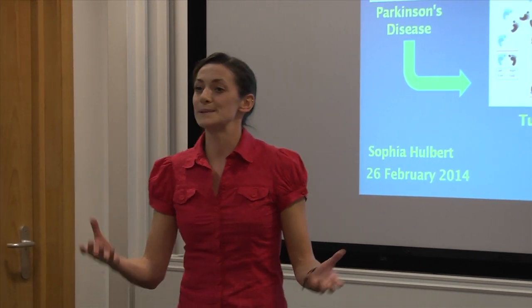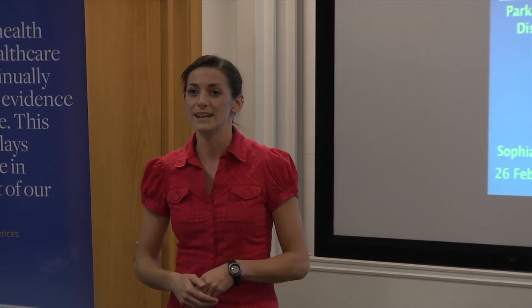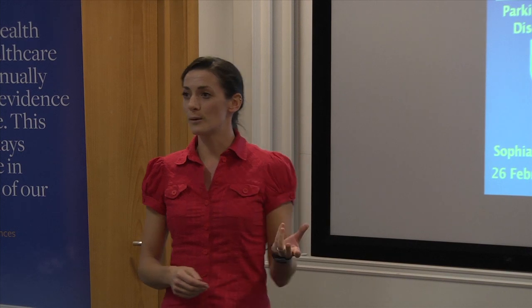What you might have just experienced is representative of the differences in turning between someone without and with Parkinson's disease. Parkinson's is a progressive neurodegenerative condition that, due to a deficit in the brain, affects the size, speed and coordination of the movements we produce — in particular, the complex but everyday activity of turning around.